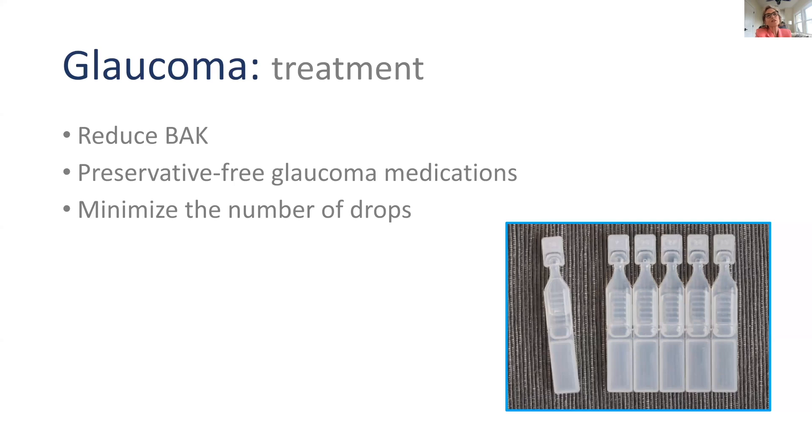Now let's shift to how we treat glaucoma with an eye toward minimizing dry eye disease. One of the most important things is to reduce BAK — benzalkonium chloride — the preservative most commonly used in eye drops and probably the biggest contributor to dry eye syndrome. In fact, one of the drugs I use most, latanoprost, has one of the highest concentrations of BAK.